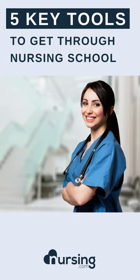Hey guys, Todd here from Nursing.com and today I want to go over five key tools to get you through nursing school.